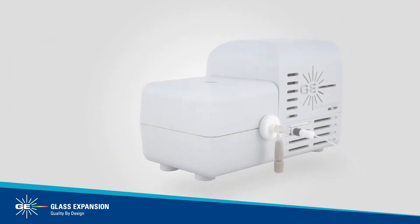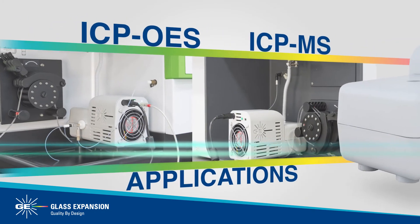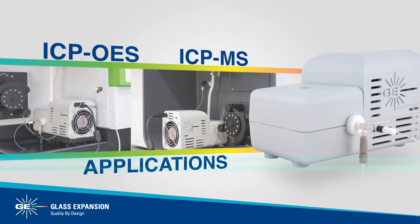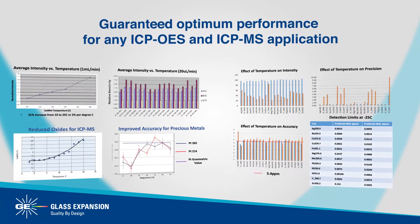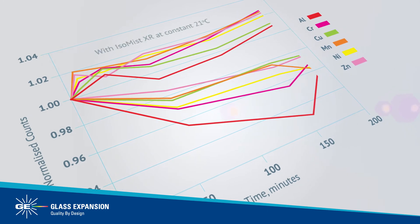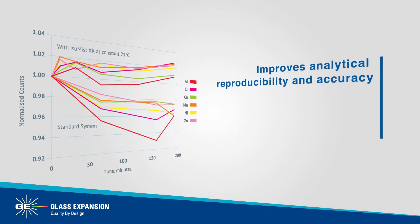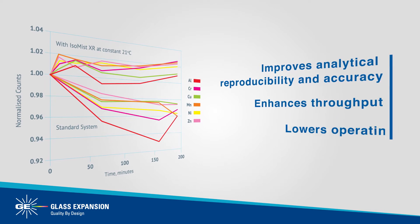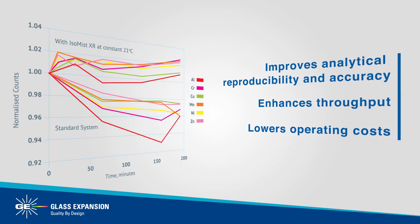The temperature of a sample introduction system has a profound effect on ICP-OES and ICP-MS performance. Adding the ISO-MIST XR guarantees optimum performance for any ICP-OES and ICP-MS application. Maintaining a constant temperature of the ISO-MIST XR improves analytical reproducibility and accuracy, enhances throughput, and lowers operating costs by reducing the need to rerun samples due to instrument drift.